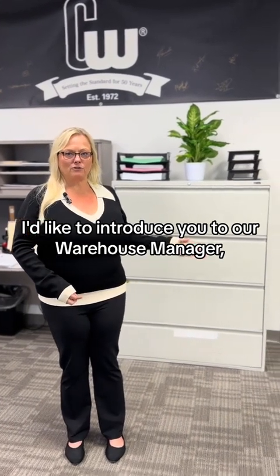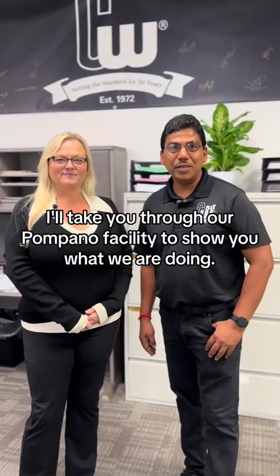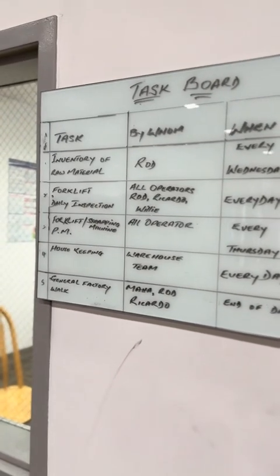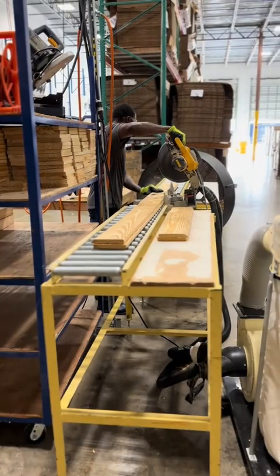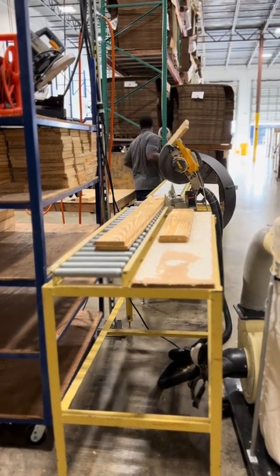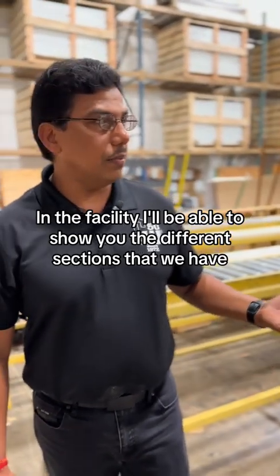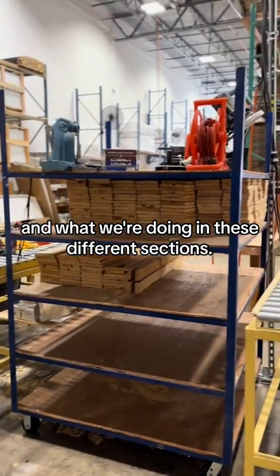I'd like to introduce you to our warehouse manager, Maha Anirud. I am Maha Anirud and today I'll take you through our Pompano facility to show you what we are doing. Here we are commencing our tour of this new facility that we got into last year. In the facility, I'll be able to show you the different sections that we have and what we are doing in these different sections.